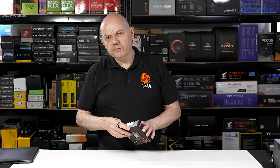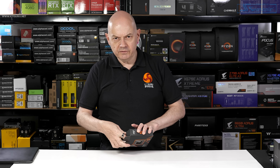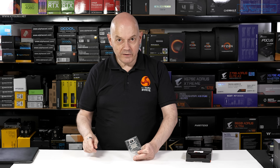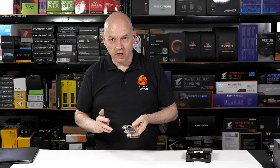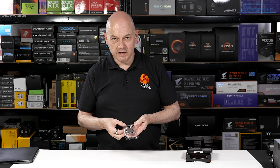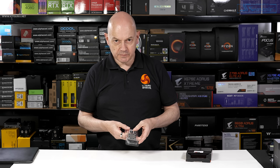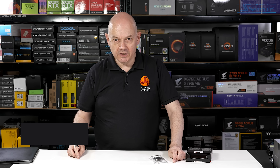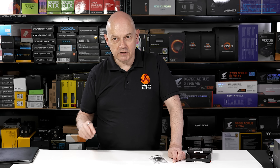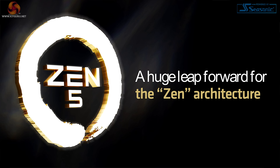Before we look at the performance of the Ryzen 5 9600X, I'm going to talk very briefly about Zen 5 architecture. On the face of it, AMD has simply shrunk the TSMC process of this processor from 5 nanometer to 4 nanometer. However, when you see the performance charts you will think there's a lot more going on than that — and you'd be quite correct. So let's take a look at Zen 5.